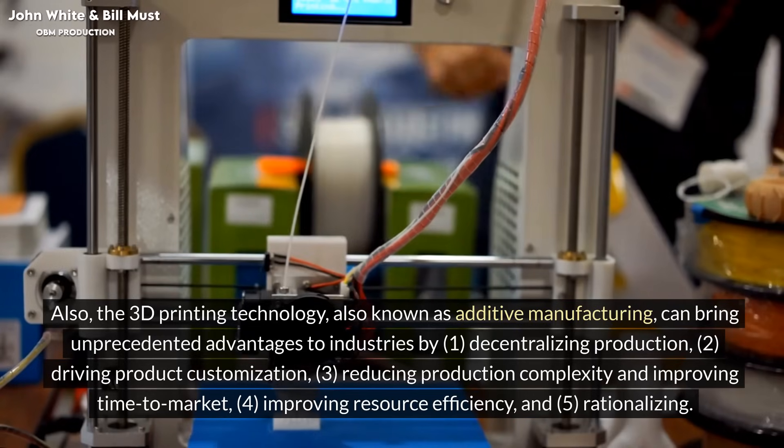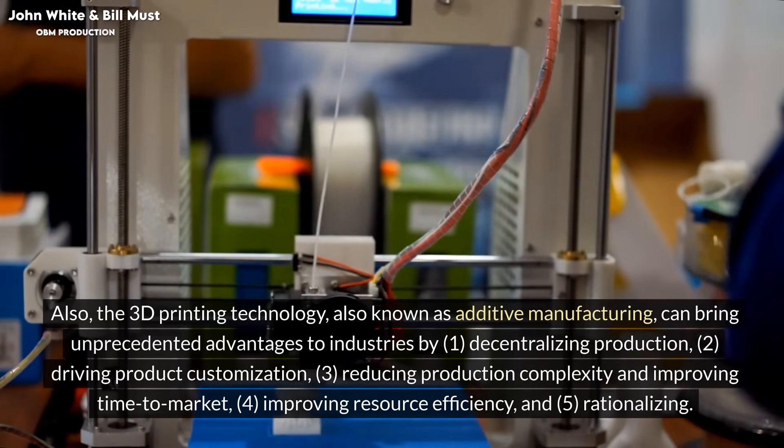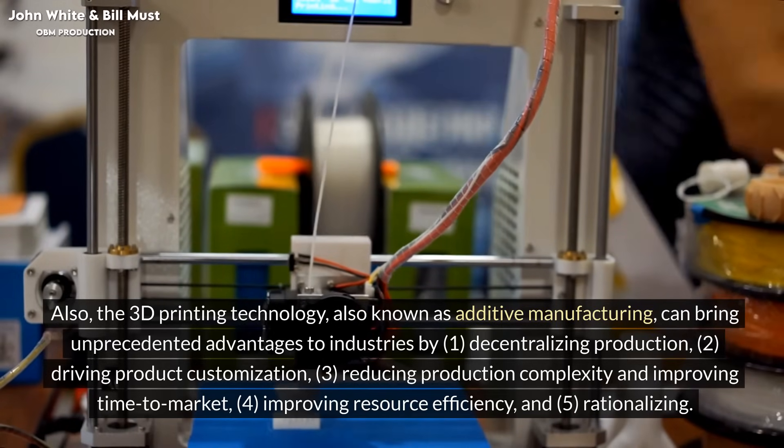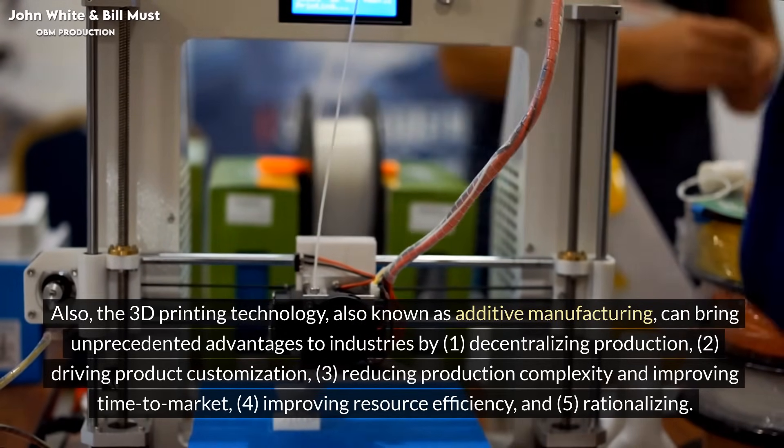These advantages include: 1. Decentralizing production. 2. Driving product customization. 3. Reducing production complexity and improving time to market. 4. Improving resource efficiency. And 5. Rationalizing supply chains.